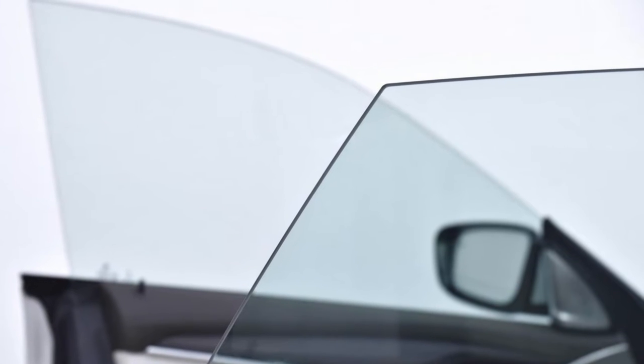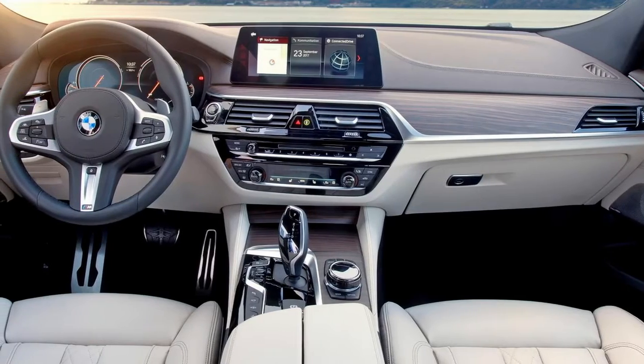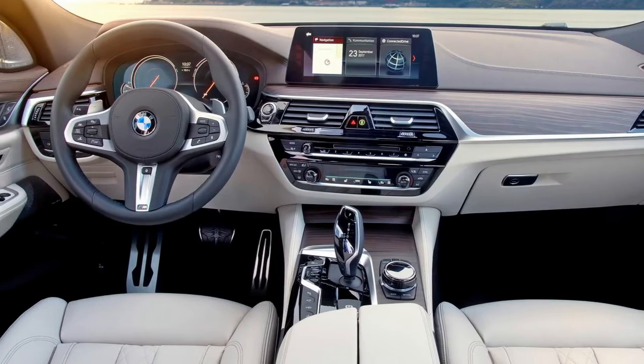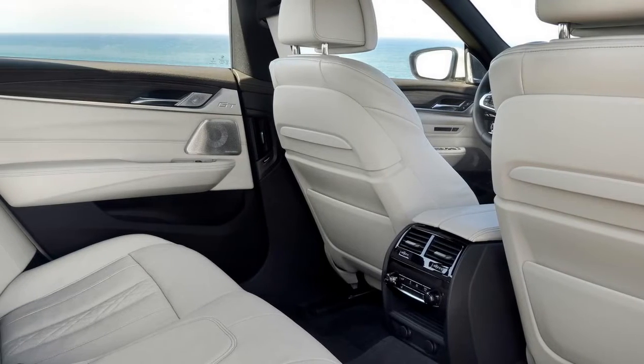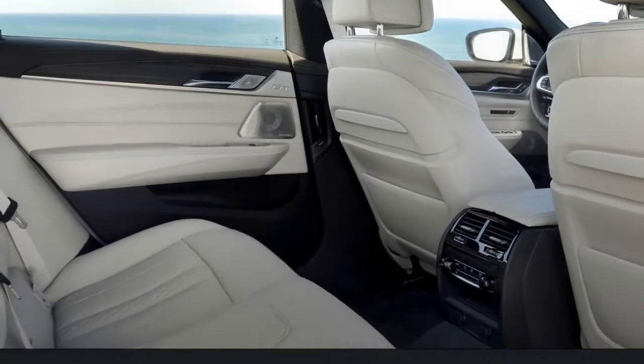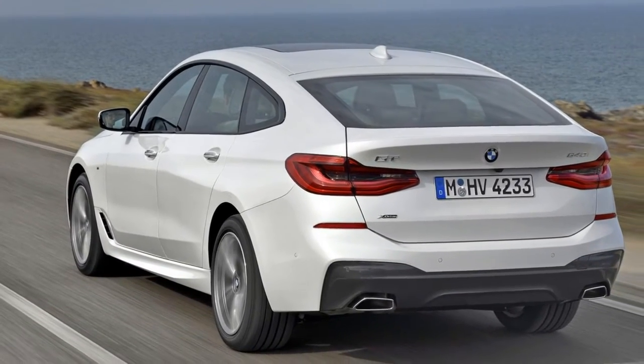It's not as odd as the car it replaces. The old one was called the 5 Series Gran Turismo. BMW remains a trifle embarrassed about building a common-person hatchback, so it positions the GT as a luxury 5-door coupe. And as a coupe, it now qualifies for an even number in BMW naming strategy.